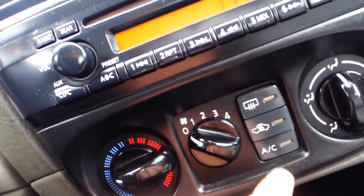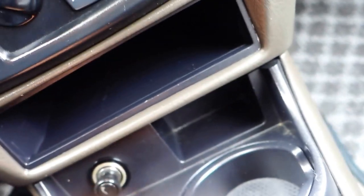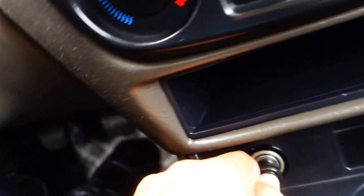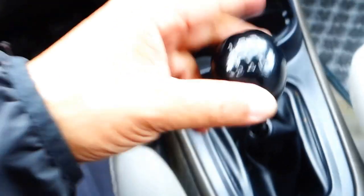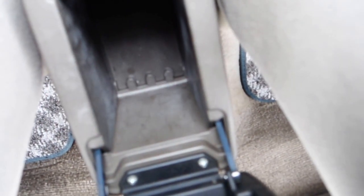You have AC, two cup holders up front, and a 12-volt plug-in right here that you can use as a power outlet. There's also another 12-volt plug-in as well, and in here is just a little storage area in the middle of the armrest.